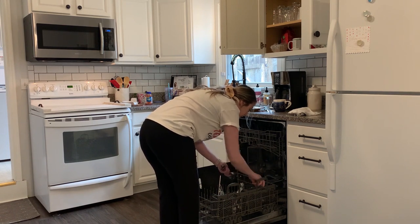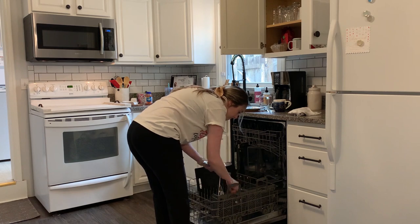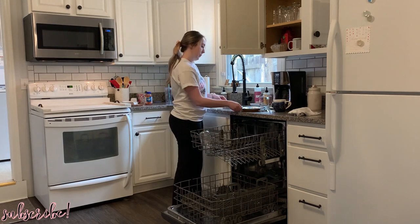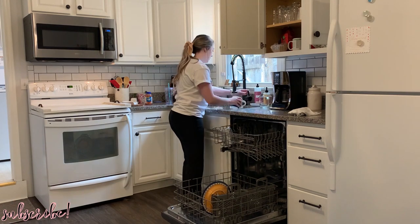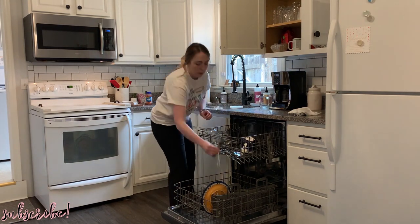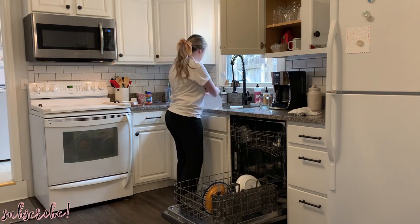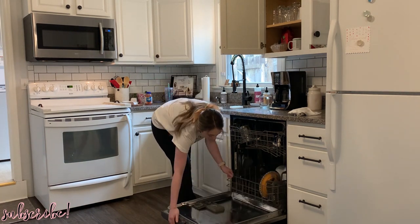We're starting out in the kitchen. I needed to unload the dishwasher first before I could clean and put away everything that was out on the countertops. Once that's done I'm going to load up the dishwasher again and then clean off all the countertops. I actually still had some of my Valentine's Day decor left up on my tiered tray and that desperately needed to go, so we're going to remove everything off of the tiered tray and just get this kitchen cleaned up and feeling fresh.